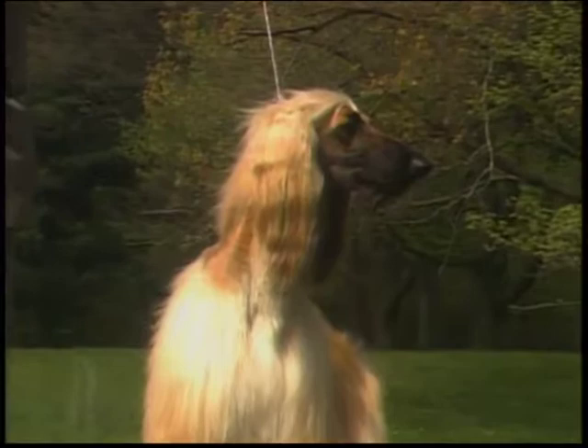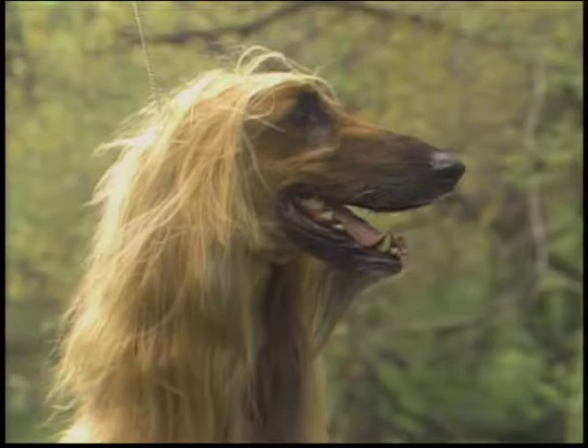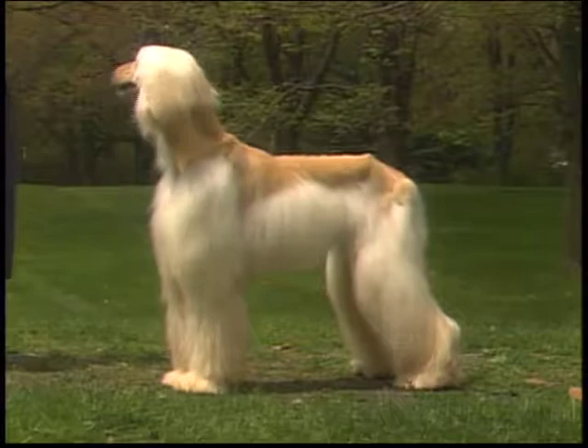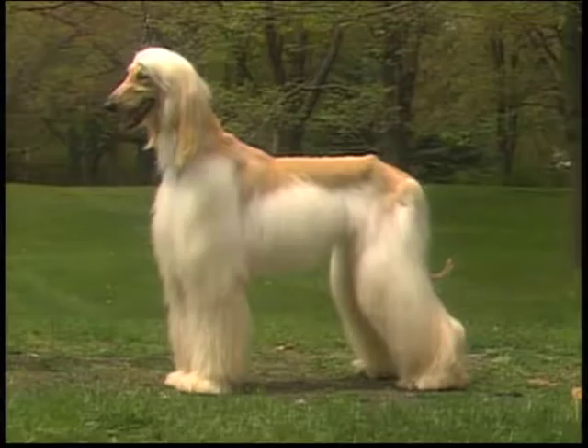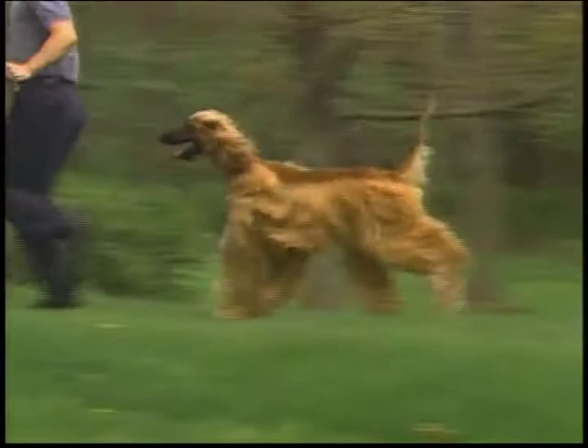He has a proudly carried head, eyes gazing into the distance as if in memory of ages past. The striking characteristics of the breed stand out clearly: the exotic or eastern expression, long silky topknot, peculiar coat pattern, very prominent hip bones, large feet, and the impression of a somewhat exaggerated bend in the stifle due to profuse trouserings. These unique characteristics, which have held true to tradition throughout the ages, give the Afghan hound the appearance of being a king of dogs.